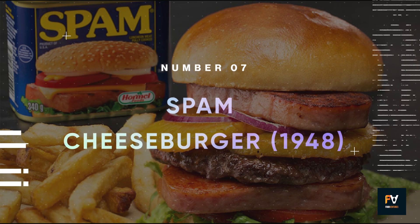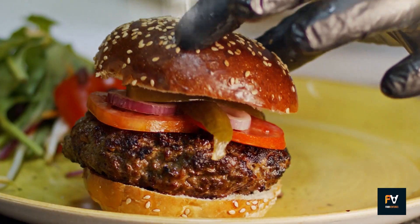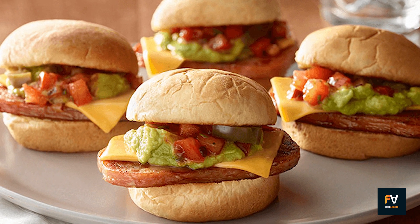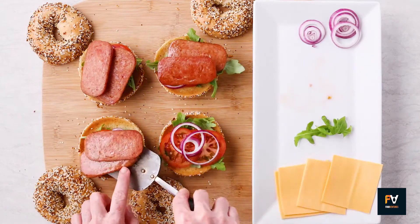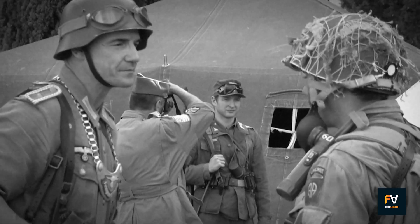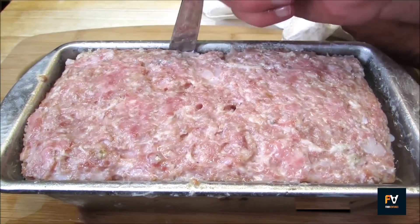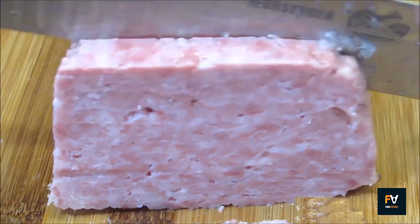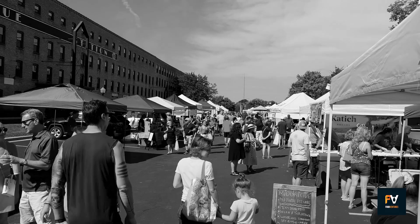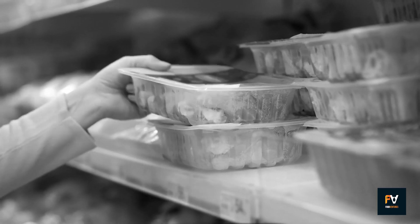Number 7: Spam Cheeseburger. In this dish, the classic American burger gets a nostalgic twist by swapping out traditional beef patties for slices of Spam. The result is a salty, savory treat that's surprisingly satisfying and customizable with your favorite burger toppings. During World War II and the post-war era, fresh meat could be hard to come by or expensive, making Spam a valuable alternative. Its long shelf life and ease of preparation made it a staple in many American households, especially in times of economic hardship or for those in remote areas where fresh meat was not readily available.